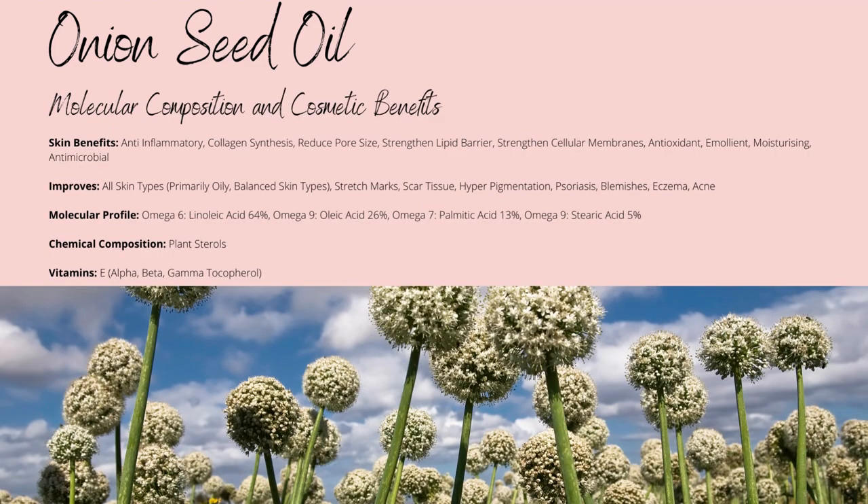So, Onion Oil's fatty acid profile consists of omega-6 linoleic acid up to 64%, omega-9 oleic acid up to 26%, omega-7 palmitic acid up to 13%, and finally omega-9 stearic acid up to 5%.